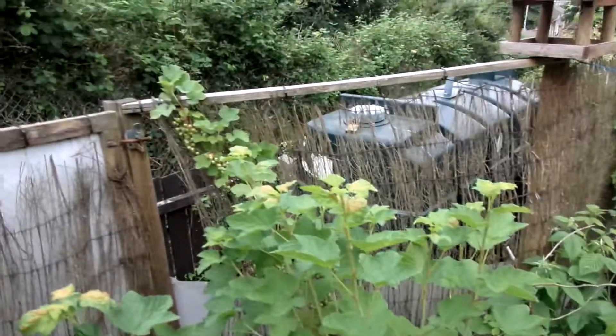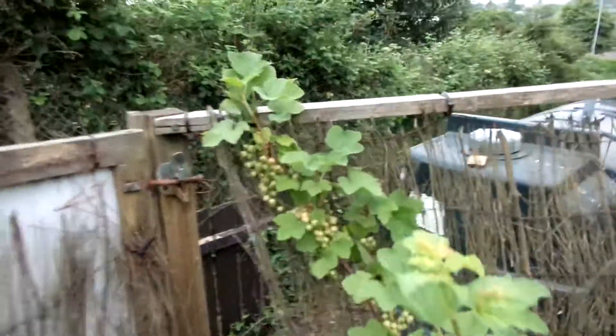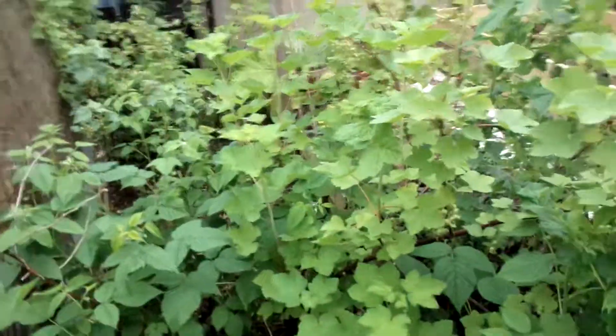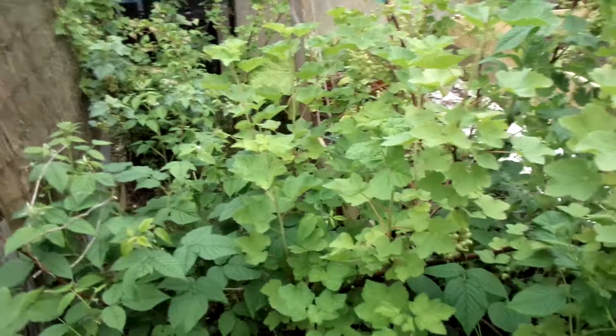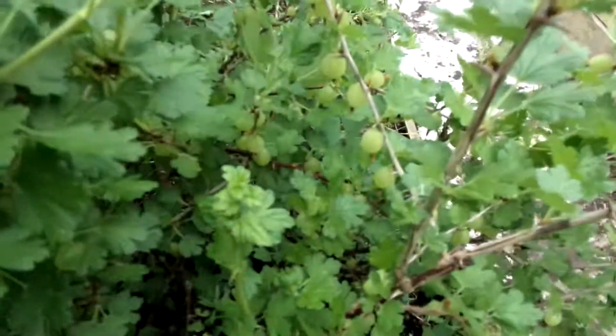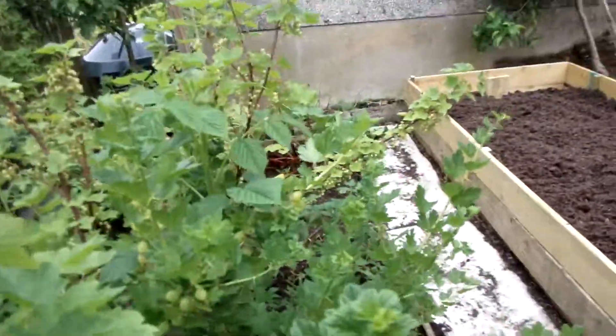The berries are actually starting to turn — you can see a few at the top there going red. So I guess they're the red ones, or maybe the black ones go red first. Who knows. And there are lots and lots of gooseberries in there. So it's looking pretty good so far.